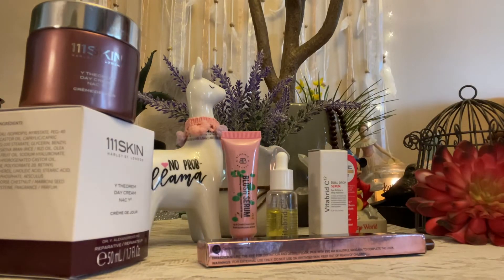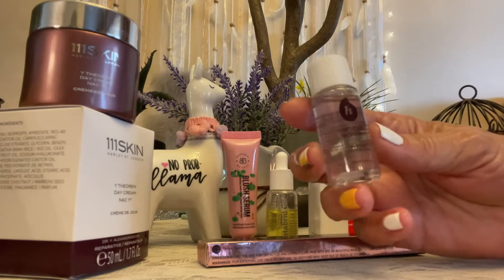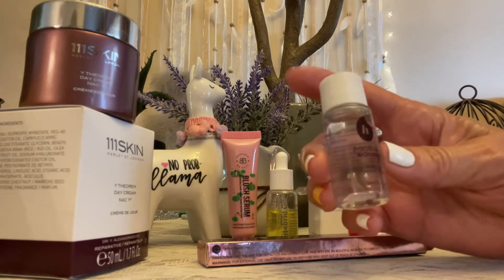We got some... looking really quick here. This is a toner. It's a toner. It didn't come in a box.